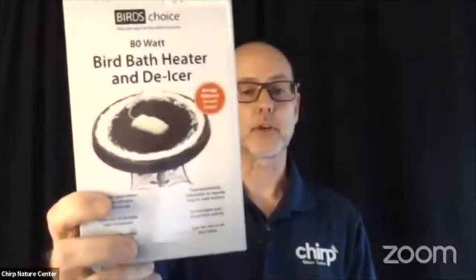The birdbath protector is made from natural enzymes, so it's pet and animal safe. You can also add a water wiggler, which creates ripples, movement, and noise to attract birds, keeps the water fresh, and prevents mosquitoes. If you live in a cold climate like Big Bear Lake, a de-icer is important — birds need water year-round. Many natural water sources freeze over in winter, so the water you provide that isn't frozen is especially helpful.